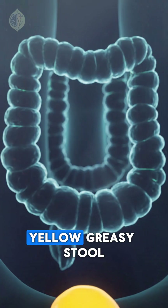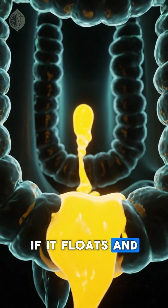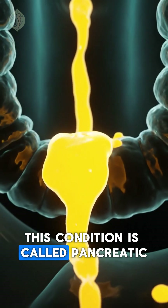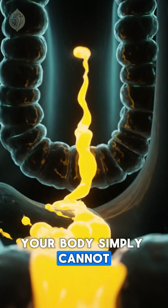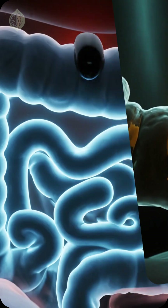Number two: yellow greasy stool. If it floats and sticks to the bowl, your pancreas isn't releasing enough enzymes. This condition is called pancreatic exocrine insufficiency. Your body simply cannot break down fat, so it ends up in your stool.